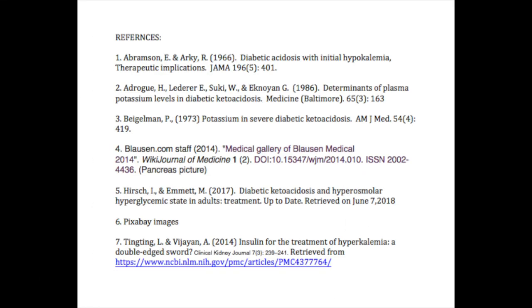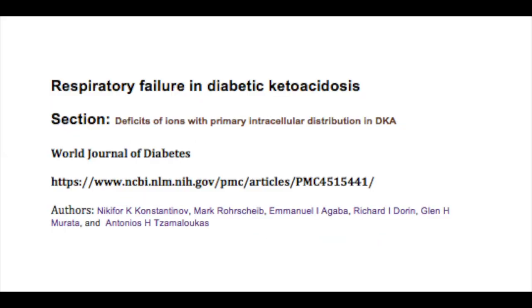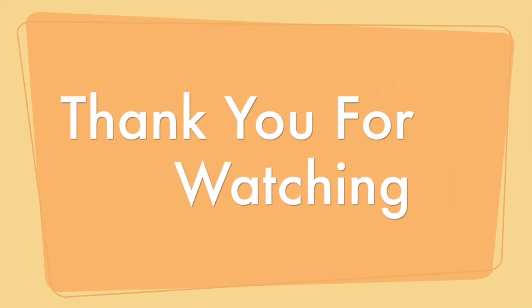That ends our question for the day. Hope you enjoyed and learned something. Thank you for watching — please subscribe.